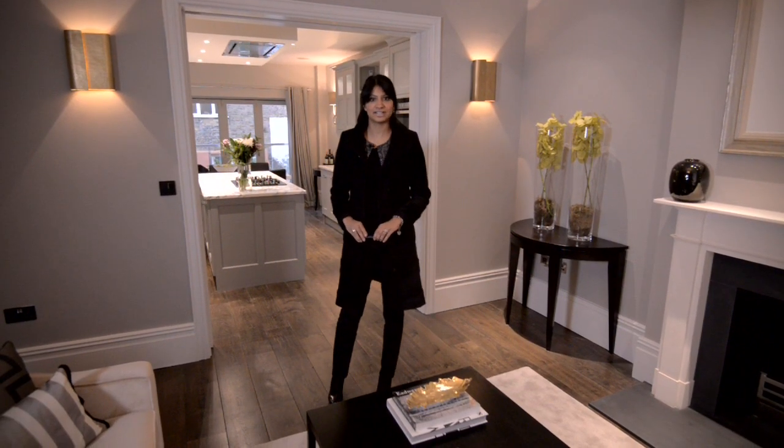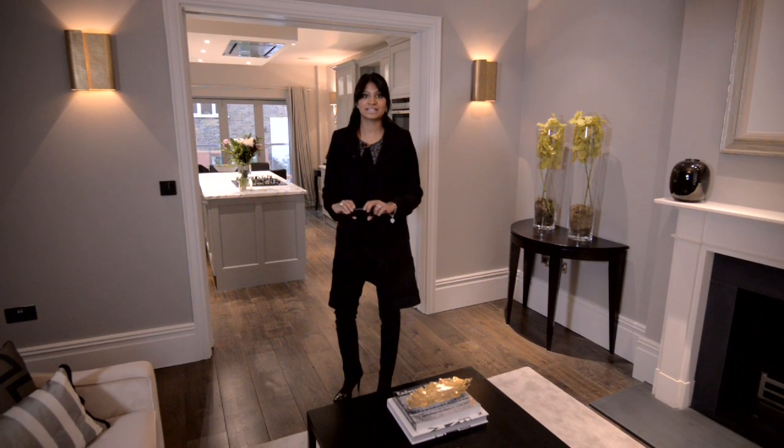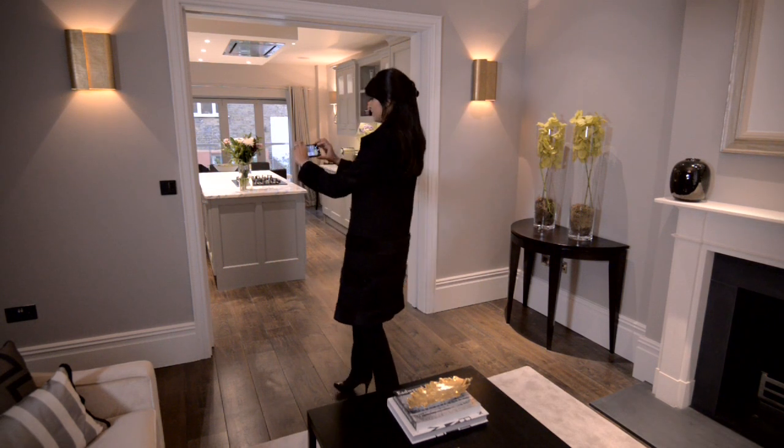One of my buyers asked me to check some details of the house. They wanted me to send a photo but it's just as easy for me to send a video.